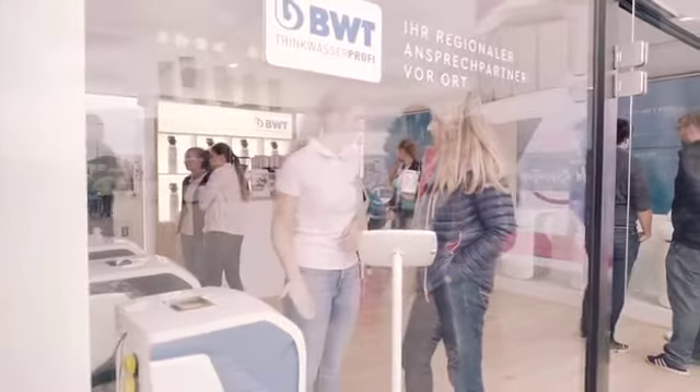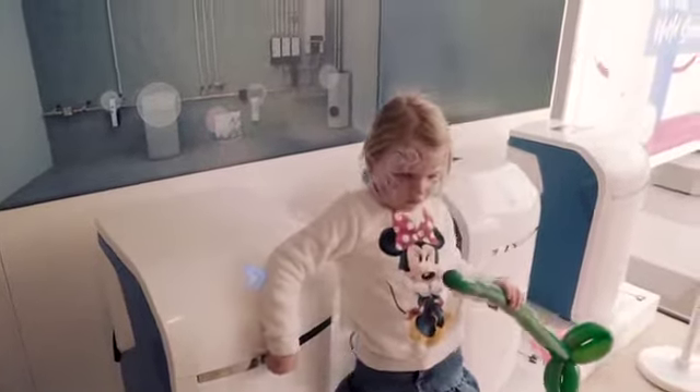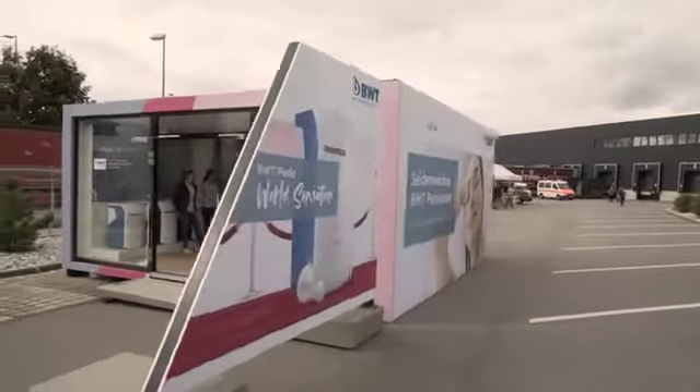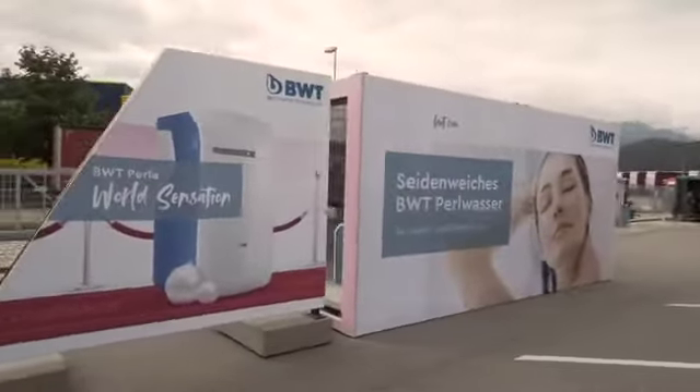With over 30 stops in the first year and appearances at trade fairs, the roadshow proved to be a huge success. On-set social media coverage made sure all the content and interactions were spread on BWT's owned and operated channels and rounded up the 360-degree activation.